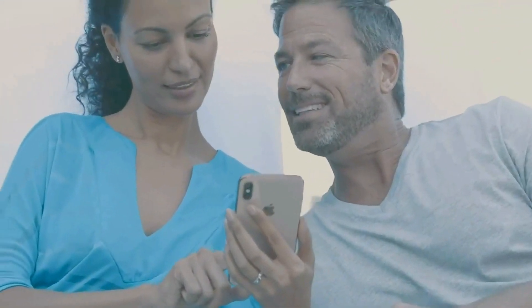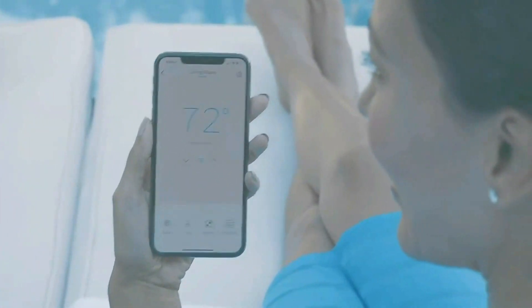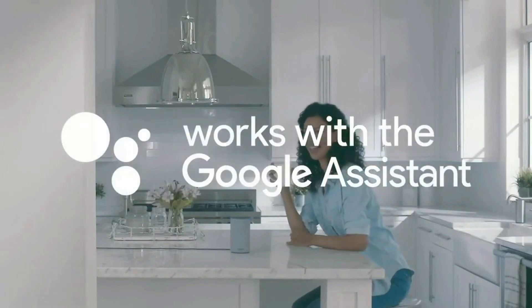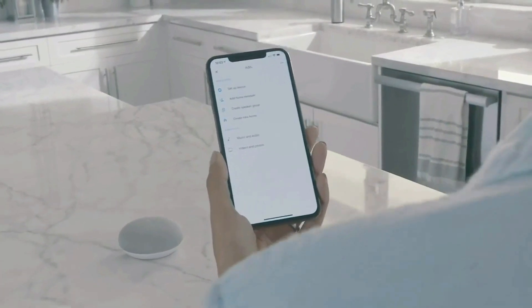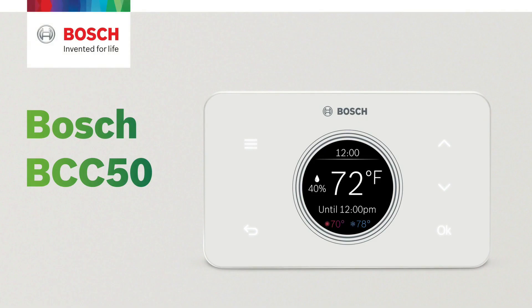With the T9 smart thermostat, focus on the rooms you choose by setting a schedule, or let the sensors respond to your lifestyle, helping save energy when you leave and preparing the ideal temperature for your return. Sensors reach up to 200 feet, spreading across the home to increase the quality of signal and data sent to the T9 thermostat.